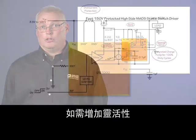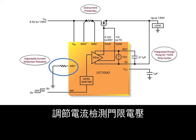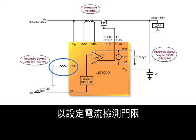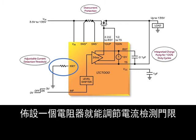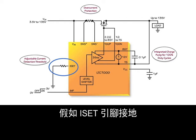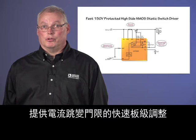For additional flexibility, the current sense threshold voltage can be optionally adjusted between 20 millivolts and 75 millivolts by varying the voltage on the ISET pin. The voltage on ISET is divided by 20 to set the current sense threshold. A 10 microamp current flows out of the ISET pin, so just placing a resistor from ISET to ground will adjust the current sense threshold. If ISET is floated, the threshold defaults to 30 millivolts; if ISET is grounded, the threshold is 20 millivolts. This flexibility affords quick board-level adjustments in the current trip threshold.